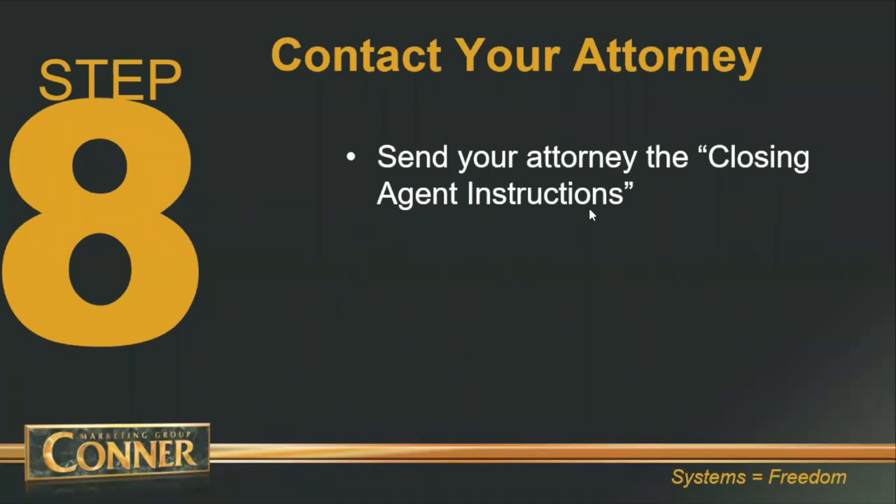Even if you are using a title company or escrow company, you still want your real estate attorney to prepare the documents. The closing agent instructions is a template — you just fill in the lines. It includes your name or company name as the borrower, your private lender as the lender, the principal loan amount, the interest rate, the frequency of payments, and payment amounts.